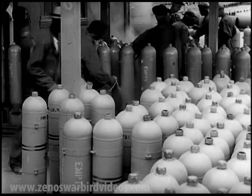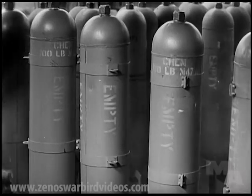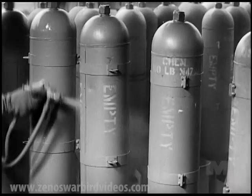Warning to the Axis. Deadly mustard gas fills these standard bomb cases, standing ready to meet enemy attacks, if and when they come. Ready to make payment in kind.